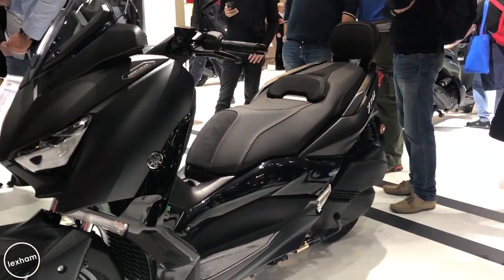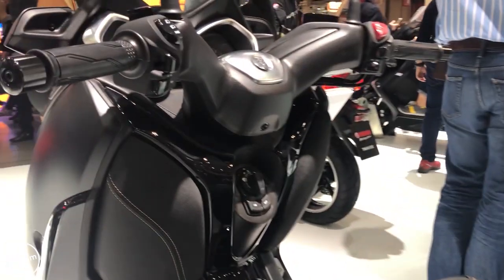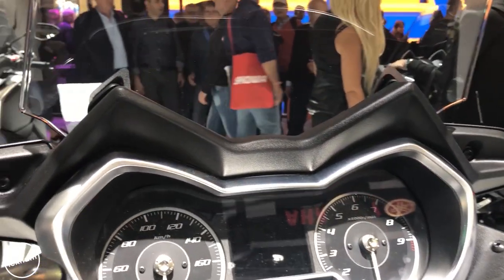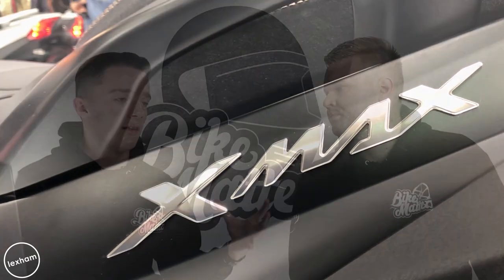The X-Max Iron Max is an updated version of their maxi scooter range, available in 125, 300, and 400cc models, seen in a grey paint which looks really smart — branching away from their usual Yamaha blue and night fluo colours. The name is a bit much though — X-Max was good enough on its own, wasn't it?